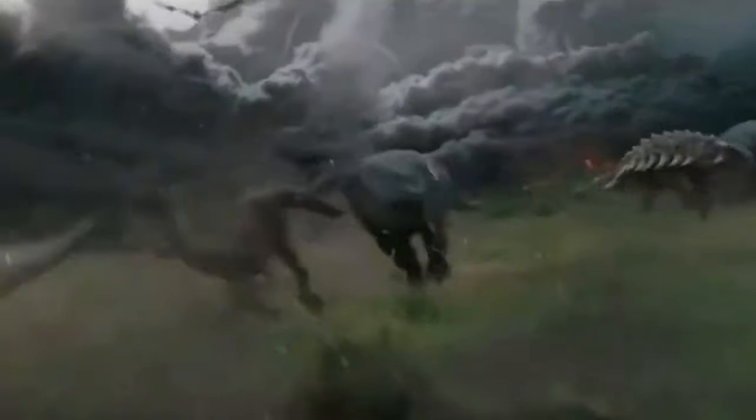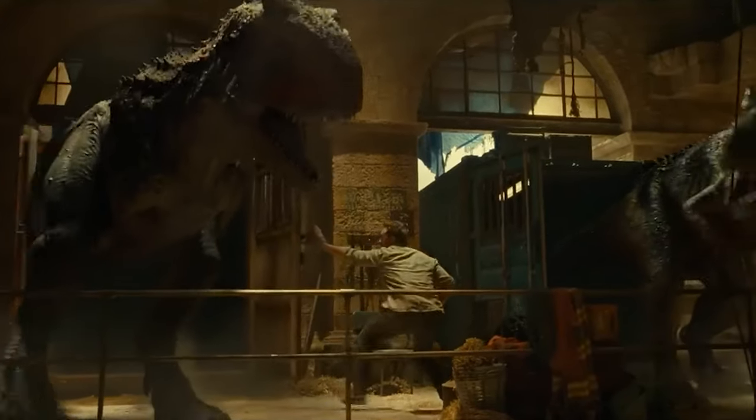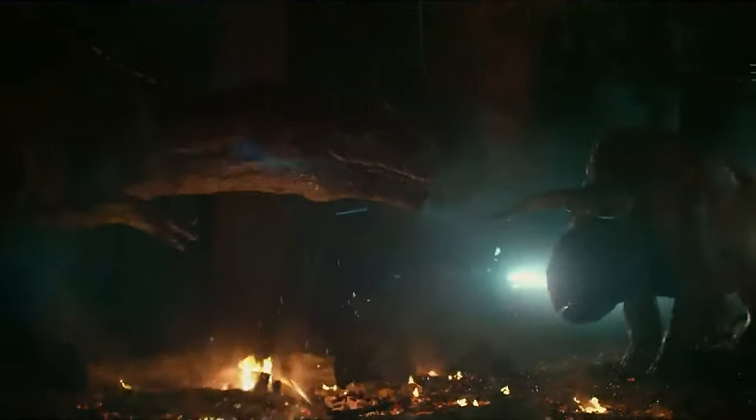Allosaurus has also made appearances in the Jurassic Park franchise, making a small appearance in the 2018 movie Jurassic World Fallen Kingdom, as well as its 2022 sequel Jurassic World Dominion. However, Allosaurus would also serve as the primary antagonist in the 2019 special Battle at Big Rock, which is actually free to watch on YouTube, and you should totally watch if you haven't.